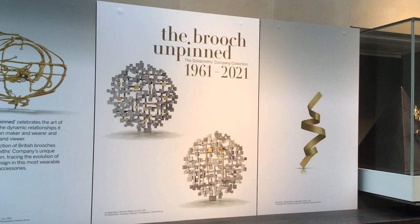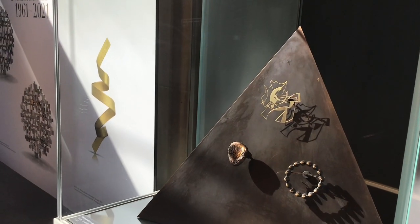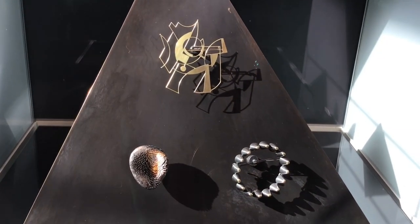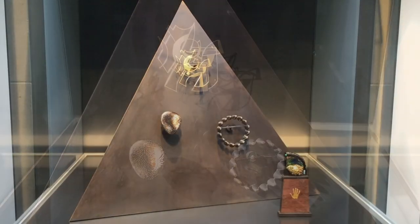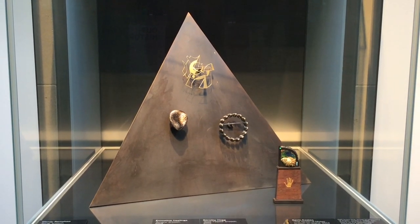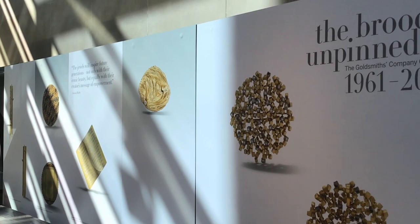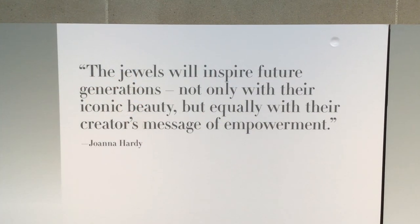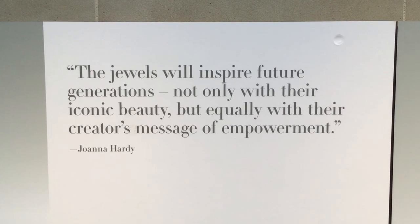Opening with a fabulous display of striking graphic shapes, the introductory case sets the tone for the exhibition with brooches by Dorothy Hogg, Kevin Coates, Emmeline Hastings, and the late Wendy Ramshaw. The versatility of the brooch as an art form is immediately apparent, and so is its ability to spark conversations between the wearer and the viewer. As Joanna Hardy puts it, the jewels will inspire future generations not only with their iconic beauty but equally with their creator's message of empowerment.